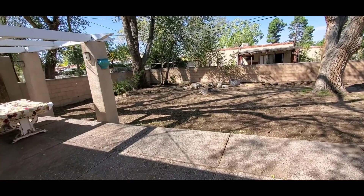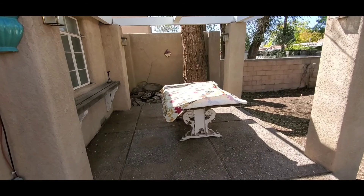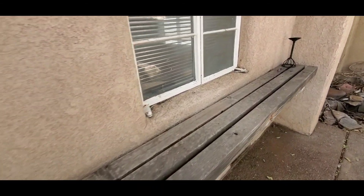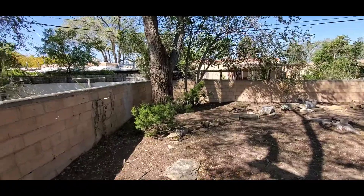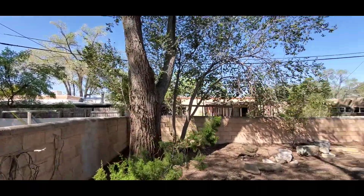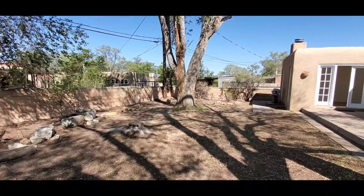Coming into the backyard, there's a pergola here with a dining set up underneath right now. You've got a nice shelf here to put things on. Plenty of shade trees back here — three cottonwoods — and plenty of space in the backyard.